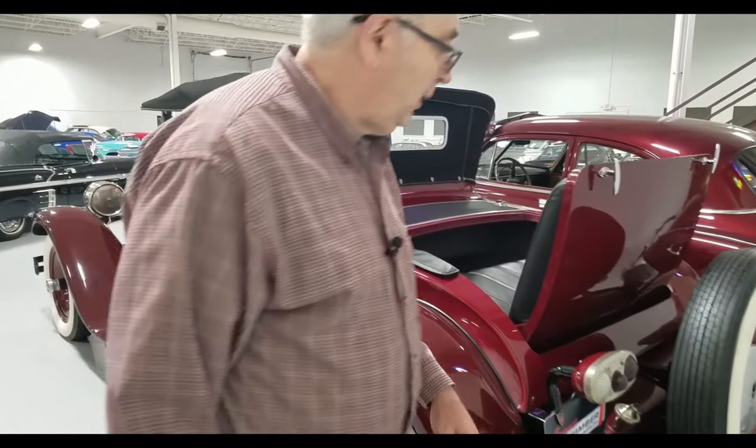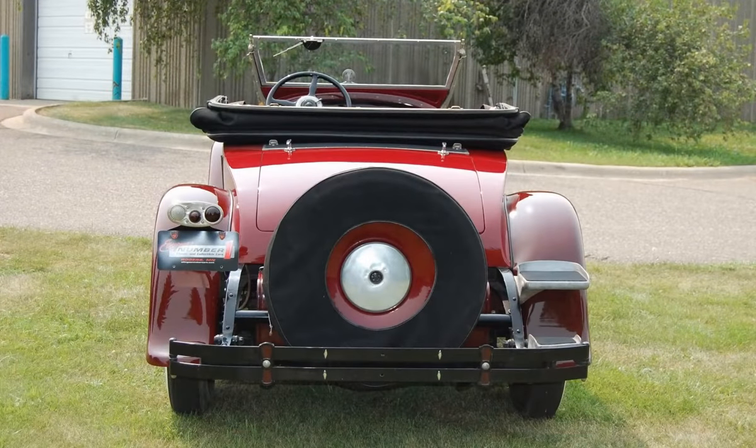This car has the rear mounted spare, and the step plates are where you would have to step to get into the car. That's why oftentimes these cars unfortunately have scratched rear fenders — you had to step up and onto the seat to get in unless you had very long legs.